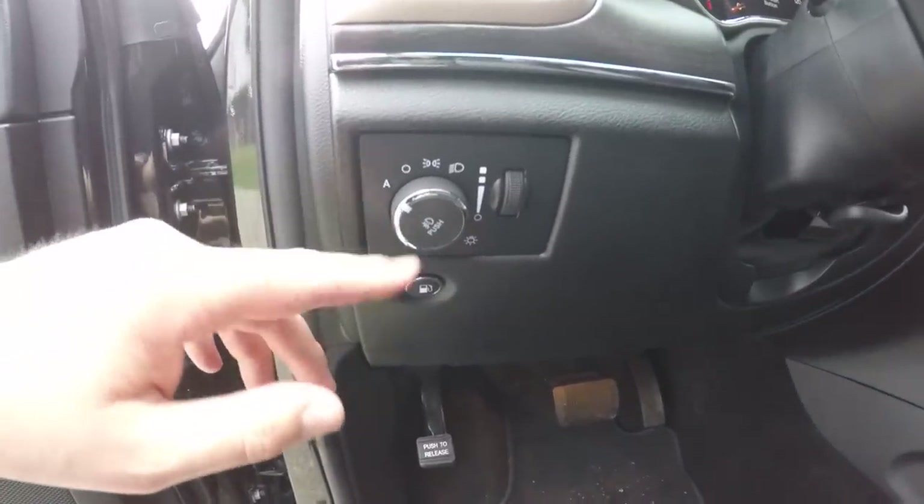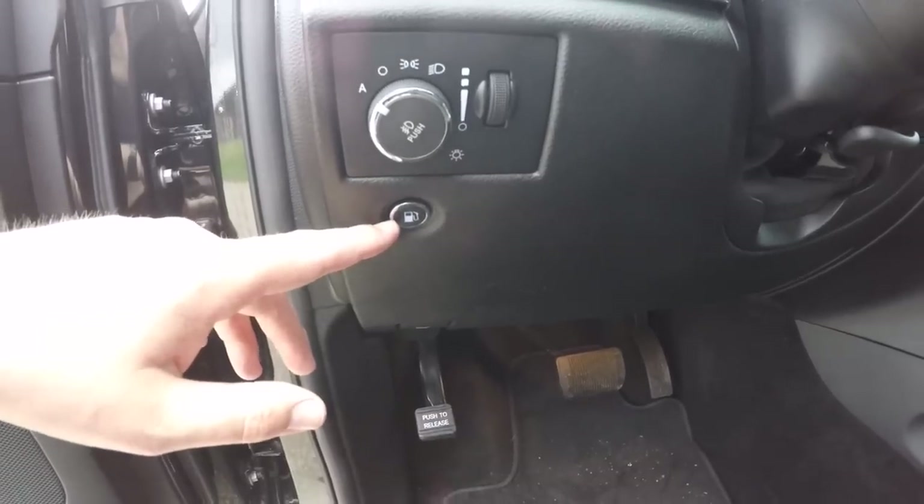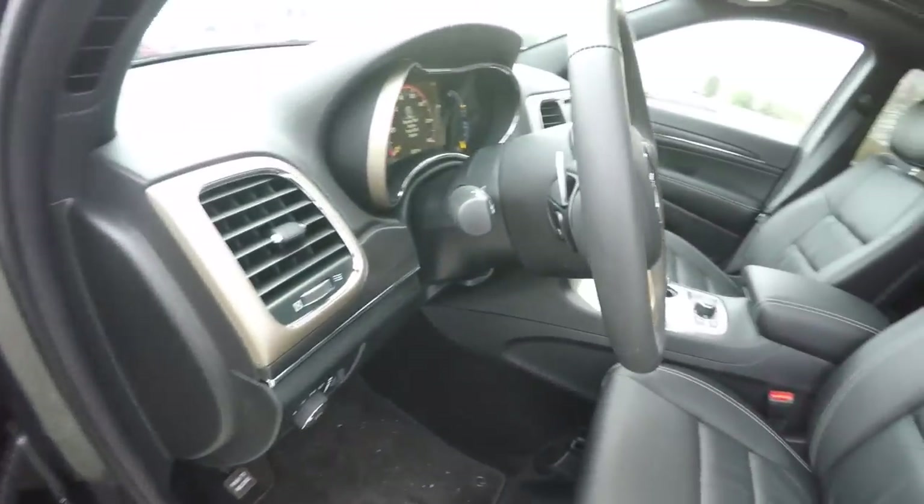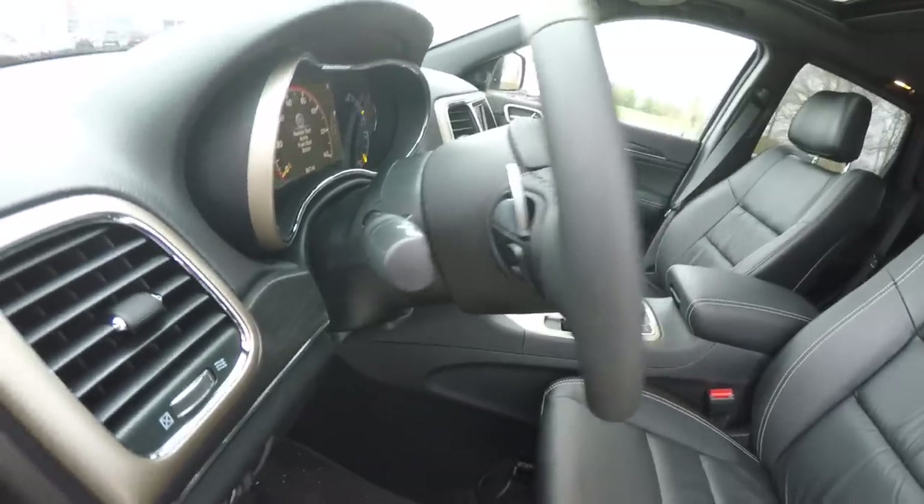This vehicle is equipped with automatic headlamps and fog lamps. It also has a remote fuel door release and driver-side knee airbag. Leather-wrapped, tilt-and-telescoping steering wheel with integrated audio controls and shift paddles.